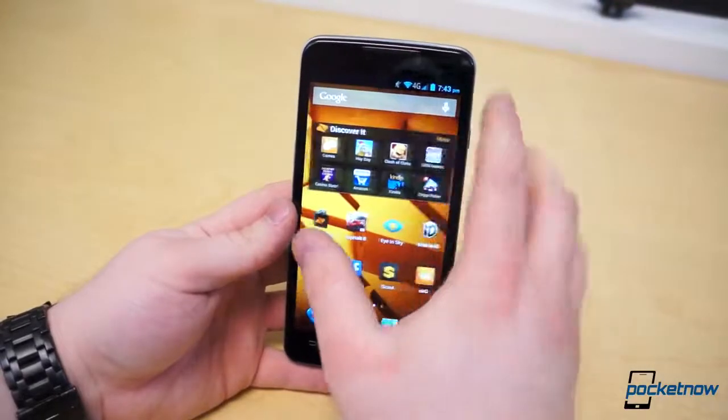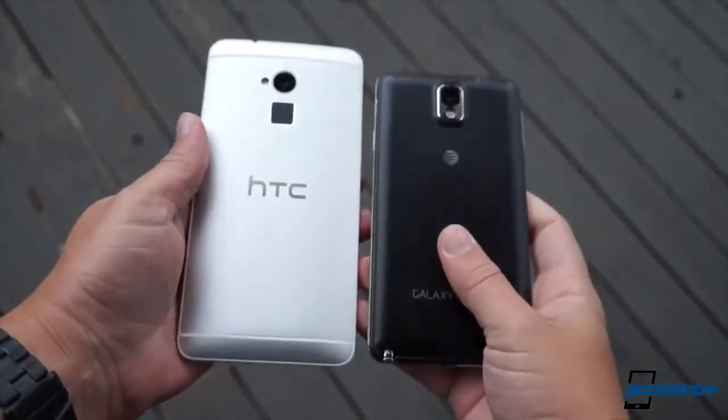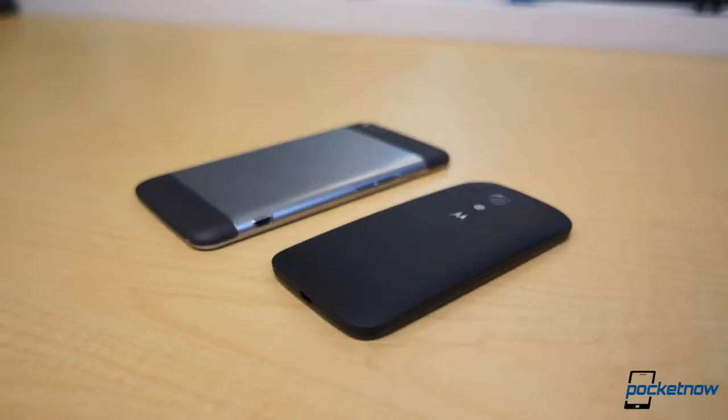ZTE wants to apply the same concept to larger smartphones, since practically every so-called phablet to date has also come with a premium price tag and over-the-top specs. The question is, can the Boost Max from ZTE compete with a similarly specced and priced device like the Moto G? Let's find out.